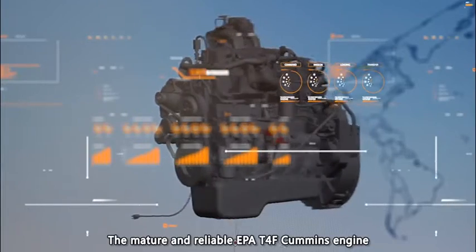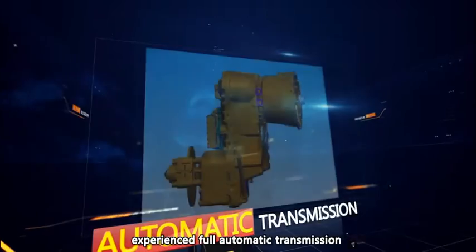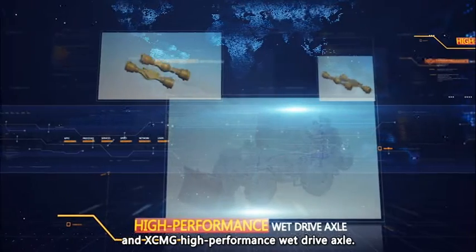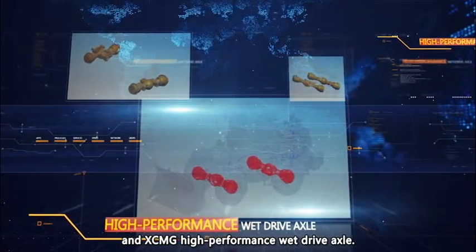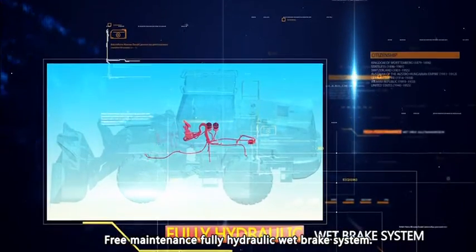The mature and reliable EPA T4F Cummins engine, experienced full automatic transmission, and XCMG high-performance wet drive axle provide free-maintenance, fully hydraulic wet brake system.